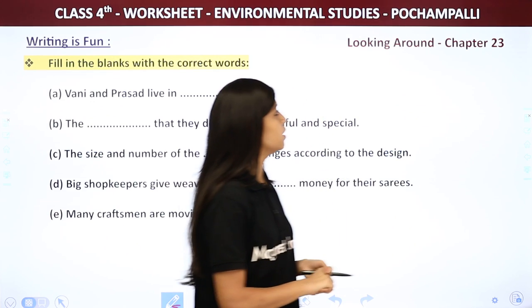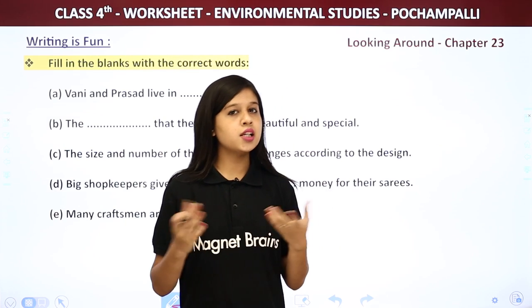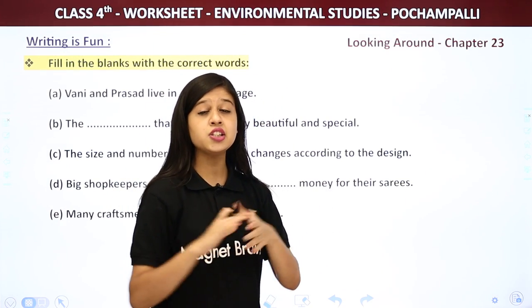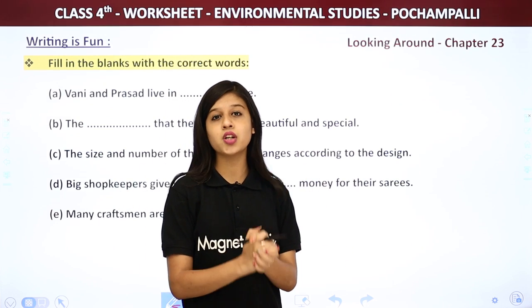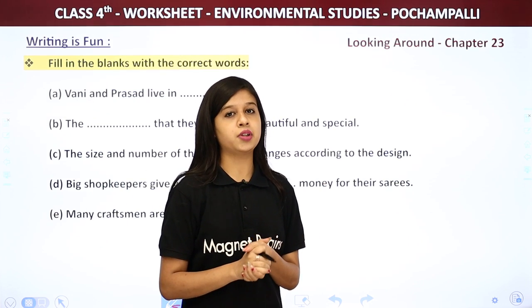This time we are doing chapter 23, that is Pochampali. As you all know, we have already studied this chapter and done each and everything in detail — we learned the chapter, understood the chapter, and did all the question answers.